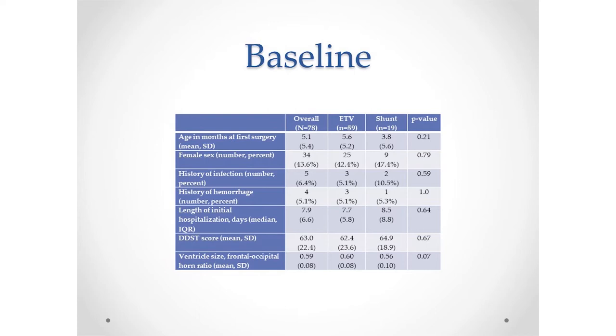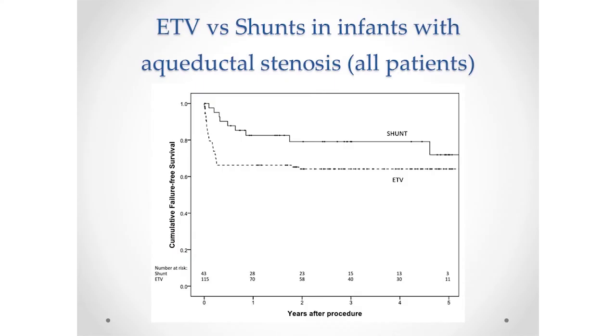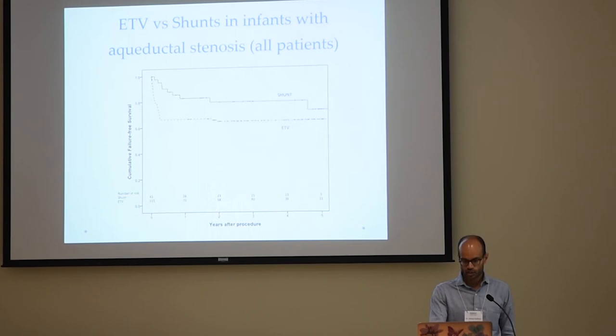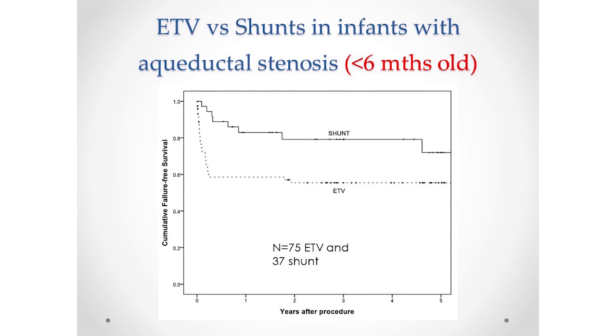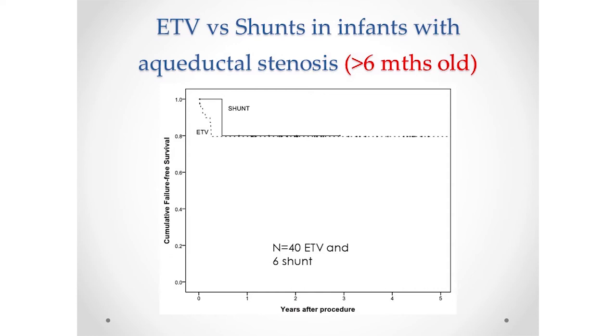Looking at the baseline data, there were no significant differences between the ETV group and the shunt group in terms of any factors at baseline. The survival curve shows how well these procedures do in terms of needing repeat surgery. Not all that surprisingly, for infants at least, the shunt seems to do a little bit better than ETV in terms of needing repeat surgery early on. But when we split them by age — those less than six months versus over six months — the really young infants did quite a bit better with shunt than ETV. For those over six months, there was really no difference between the two.